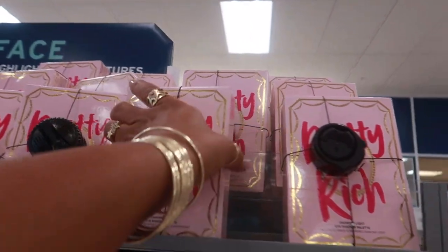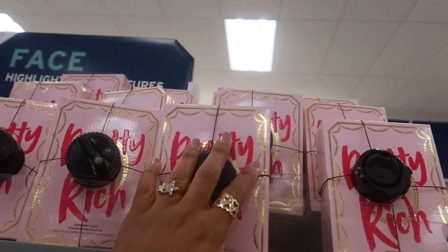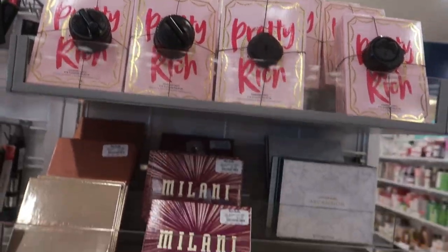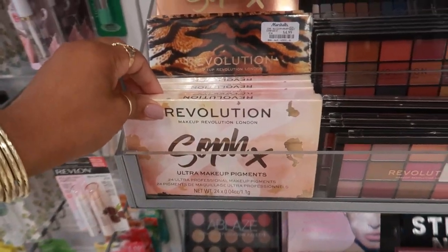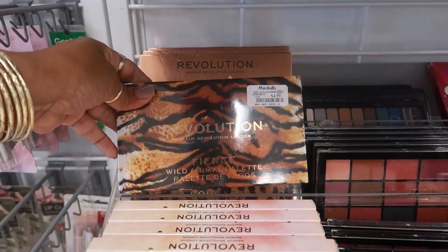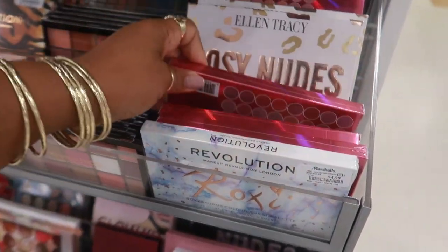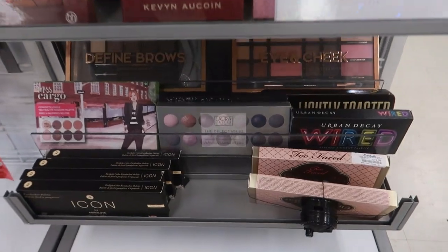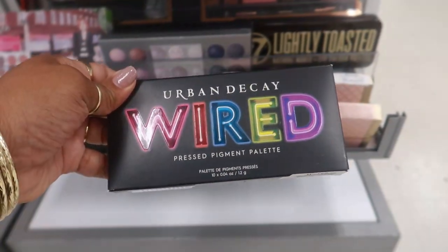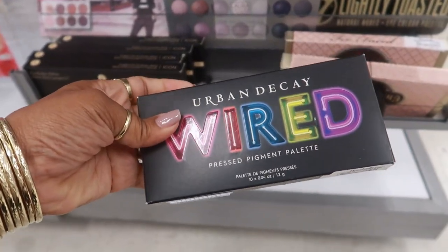In the makeup section you have Pretty Rich — these should be yellow tag by now, $20; they've been having so many of those. You have Milani for $4. Revolution — the Wild Animal palette for $5. Lots of Revolution stuff. You have an Urban Decay Wired palette — I just purchased one of these too — it's $15.